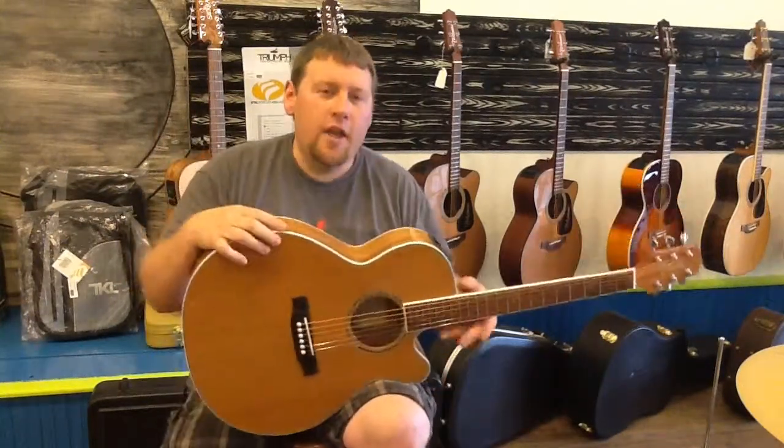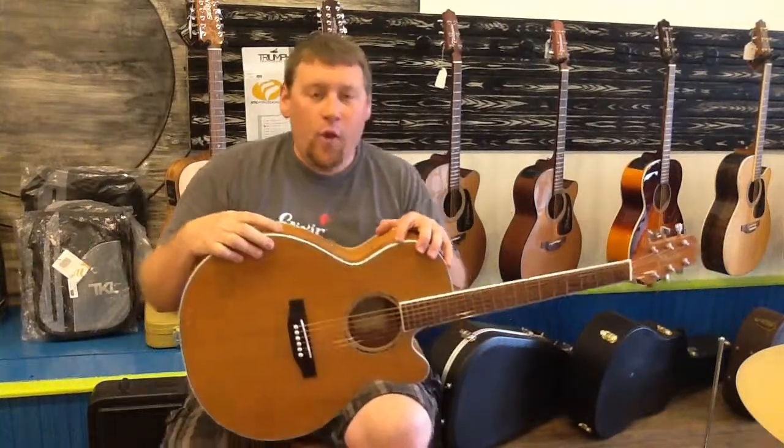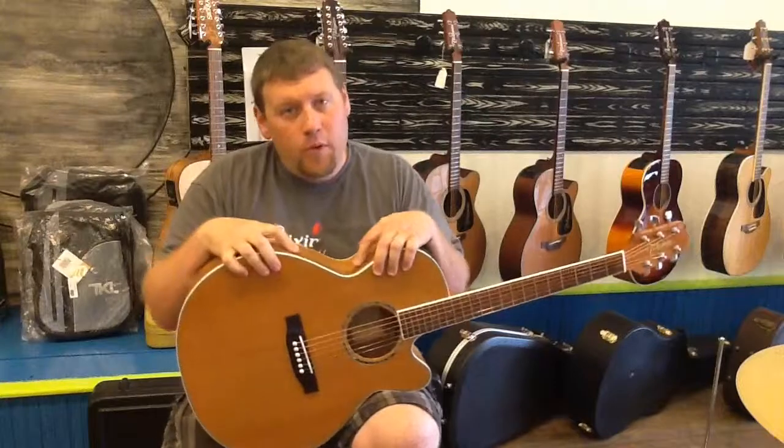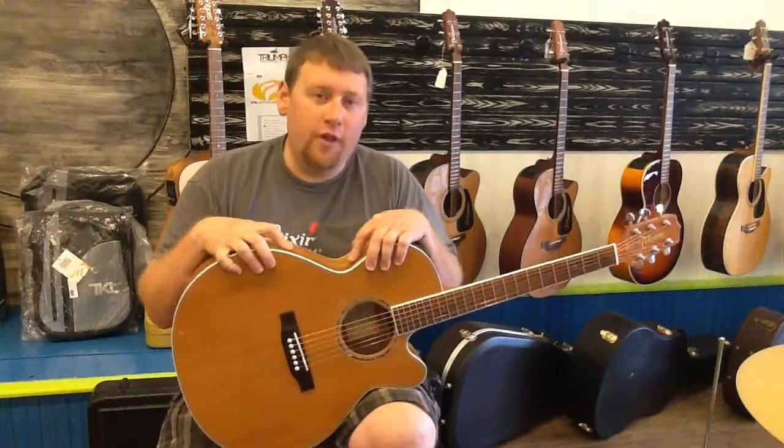Hey guys, Dan Ascent from Michigan Music. You guys are always asking me when are you getting used acoustic guitars in, and we don't get them often, but when we do, they do not sit around here long.